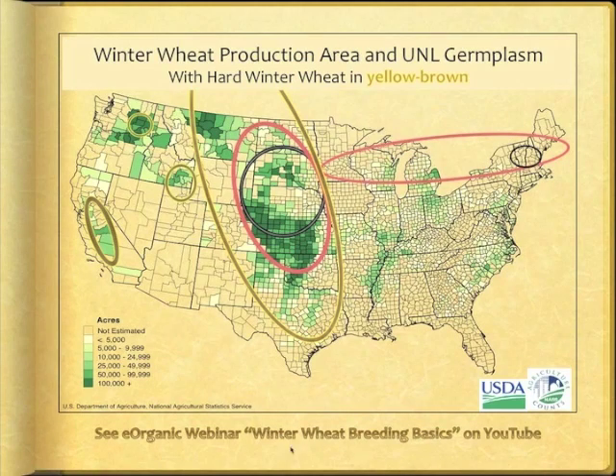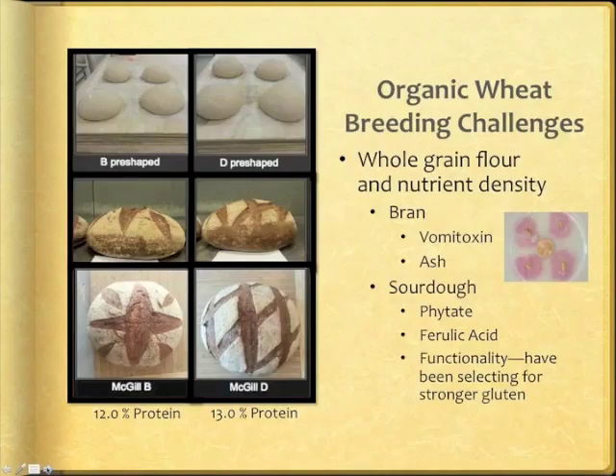The 1,200 crosses that we make each year have enough diversity to be adapted to the larger area represented by the red circles, and likely beyond. For more background, I refer listeners to an organic webinar on winter wheat breeding basics. Originally we focused on the functionality of white flour for making bread, but when our advisors asked us to strive for nutrient density, our focus shifted to whole grain flour.